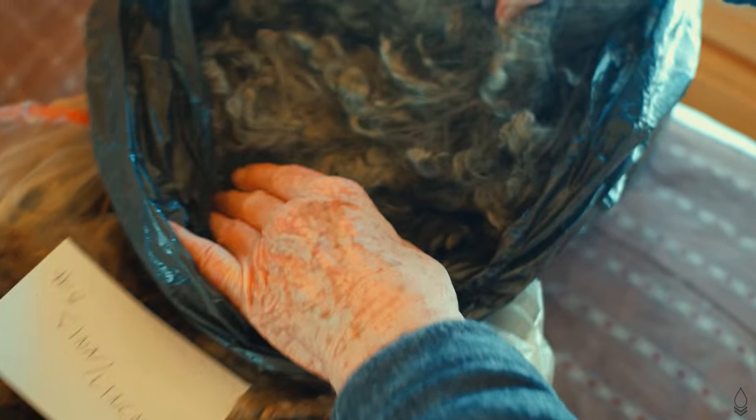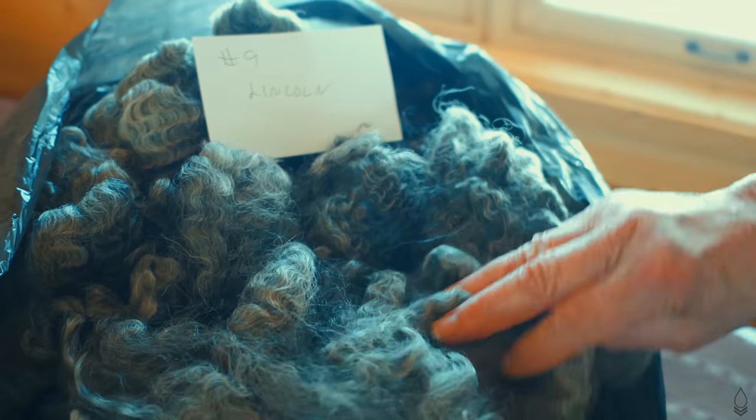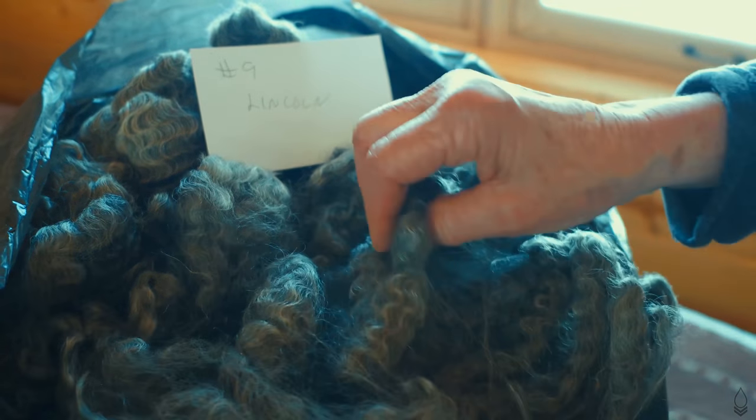And here is a fleece — this is purebred Lincoln. This is from my ram, Curly, whose mother was the champion ewe in 2010. So he's coming with some bit of a pedigree.